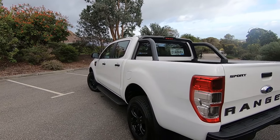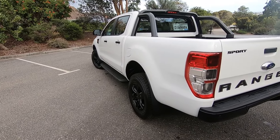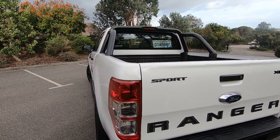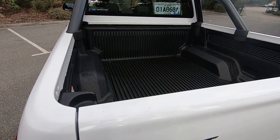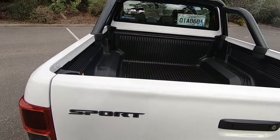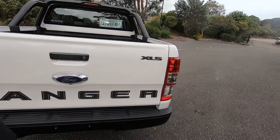The black sports bar ties in with the black wheels and the black rear bumper. There's also a sport badge on the back, and you get the tub liner as well, which would normally be an option. So there's some really nice practical stuff included.